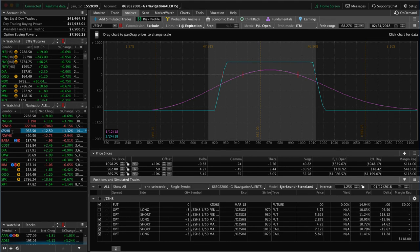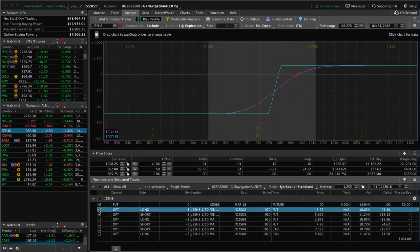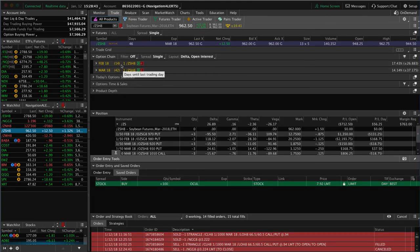The next position is /ZS — soybeans. We've got two pieces on: one is a full iron condor with some profit, not enough to take off yet, so we'll hopefully look to book that profit early next week. We also have a short put vertical — part of an iron condor where price came through our break-even, so we took off the call side. We just need a little up movement in soybeans to benefit that piece. It's in the February cycle with 14 days left, and the full iron condor is in March with 42 days.